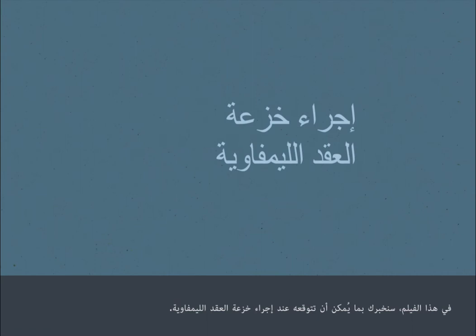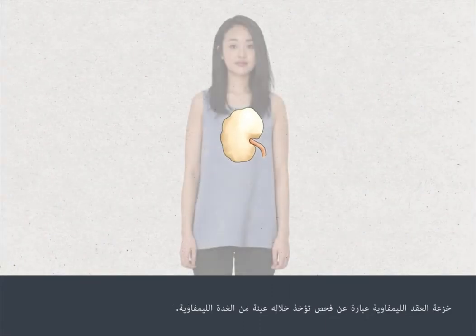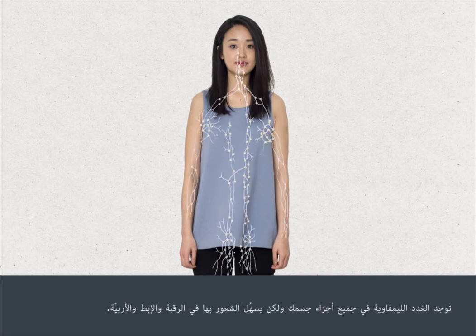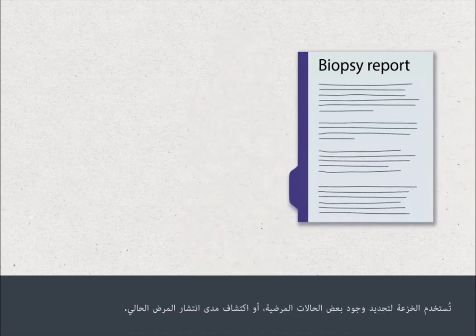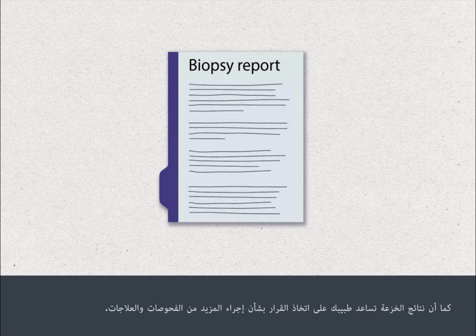In this film we're going to tell you what to expect when you have a lymph node biopsy. A lymph node biopsy involves the removal of a small portion of a lymph gland. The lymph glands are small organs used to help your body recognise and fight off infections. They're found all around the body but are most easy to feel in the neck, armpit and groin. The biopsy is used to identify the presence of certain medical conditions or to find out how widespread an existing condition has become. The results of the biopsy help your doctor decide about further tests and treatments.